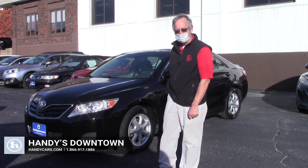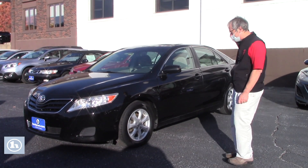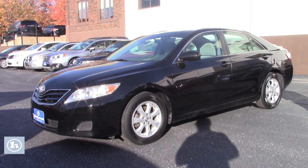Hi Mila, it's Mike here at Handy Downtown. This is that 2010 Toyota Camry. Great car. It's got new tires on here. Four-door sedan.